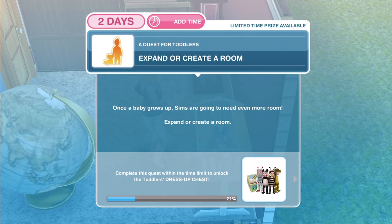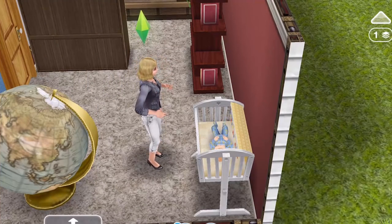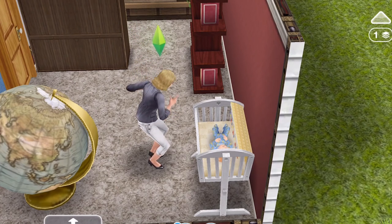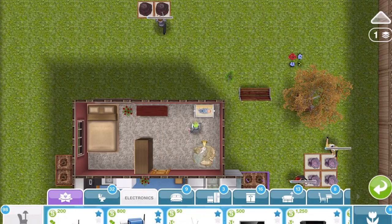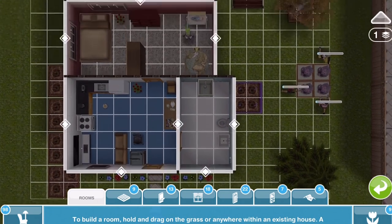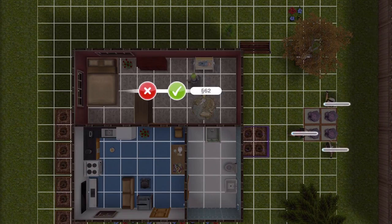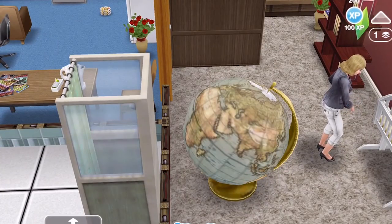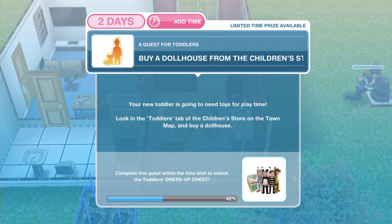Now we need to expand or create a room. Once a baby grows up, Sims are going to need even more room. Expand or create a room — I'm going to expand a room. Obviously you can create a new room if you want, but for cheapness I'm just going to expand a room here. Go into your house section and on rooms. I'm probably just going to extend this out slightly — that's only 62 Simoleons. Task completed. Come out of build mode.